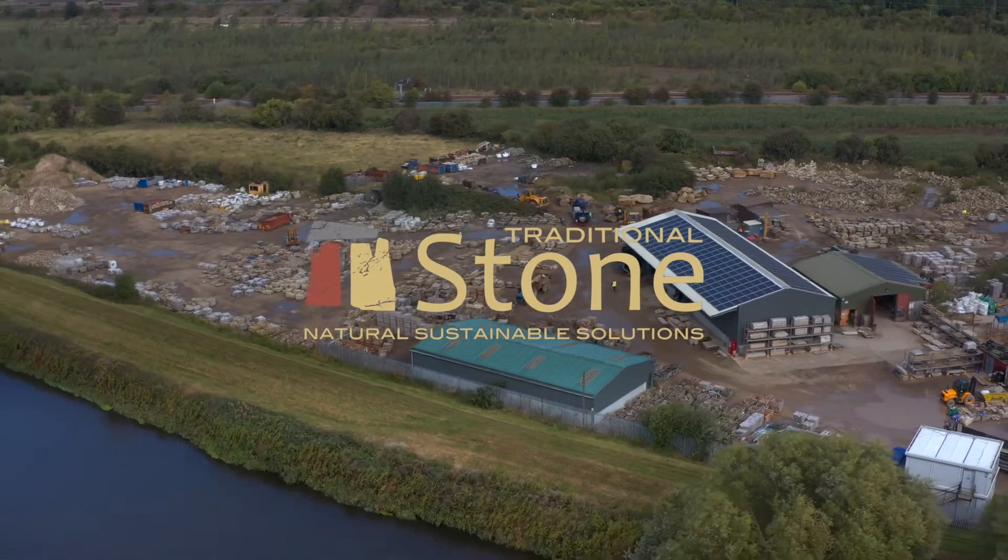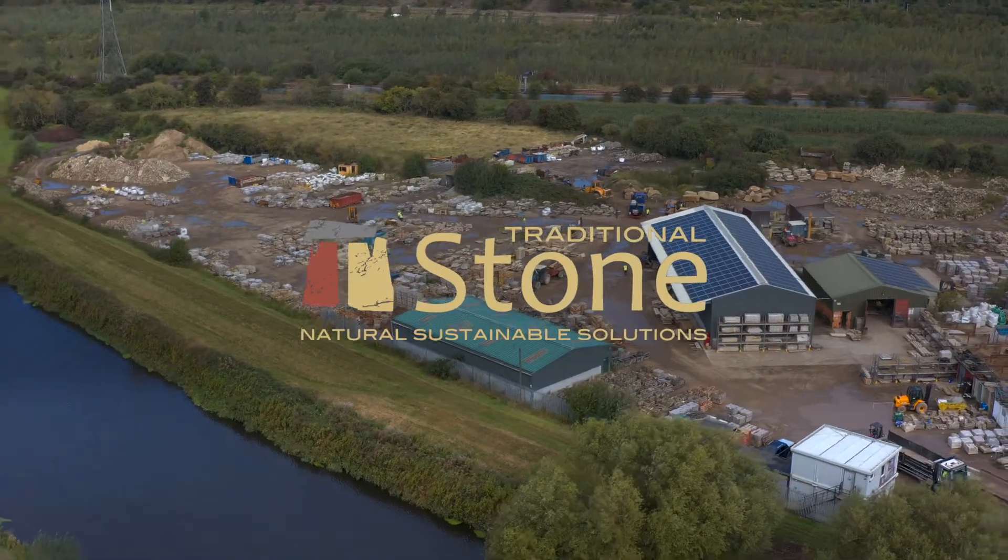Welcome to Traditional Stone, suppliers of new and reclaimed natural stone products.